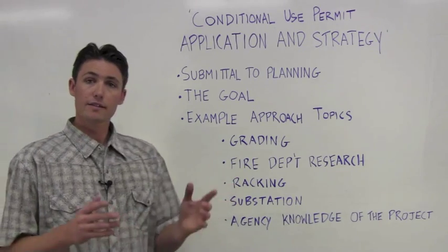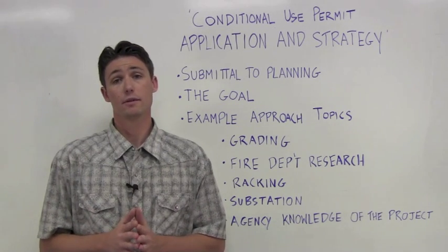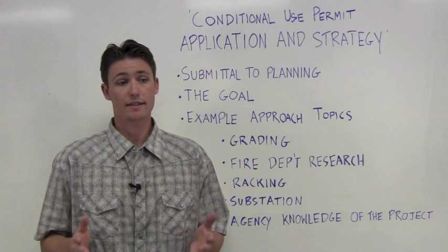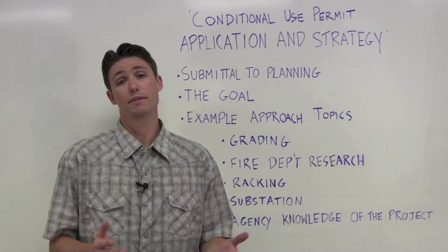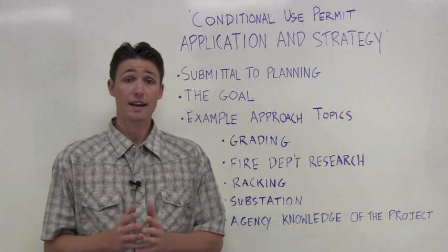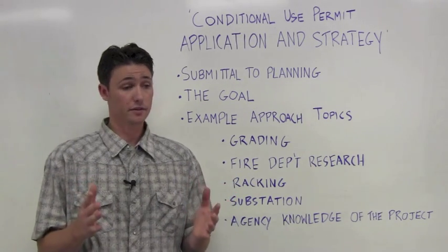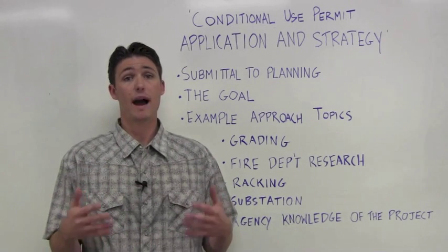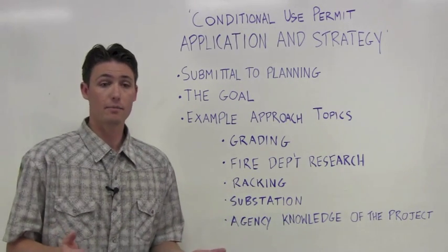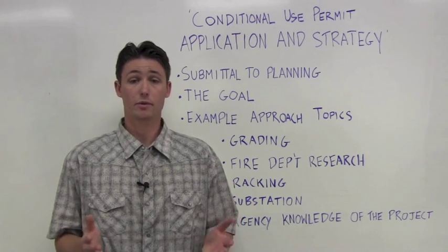Example approach topics. Grading. Something that could re-trigger the CUP or CEQA process would be if you propose a bunch of grading and Planning did their original review without this being proposed. A strategy for this could be to propose grading regardless during the CUP — it's a situation of asking for more early and needing less later. We are of the opinion that a detailed topography map and boundary survey should take place before the CUP layout is produced. It's not too much of an expense and the results are incredibly valuable to the PV system designer. The topo map and boundary survey serves as our encumbrance map and gets utilized as the background for our design, telling us the hard constraints and ultimately where PV arrays can and cannot go. On top of that, the topography map will give us a good idea of the grading and drainage mitigations that will likely take place during the CUP.